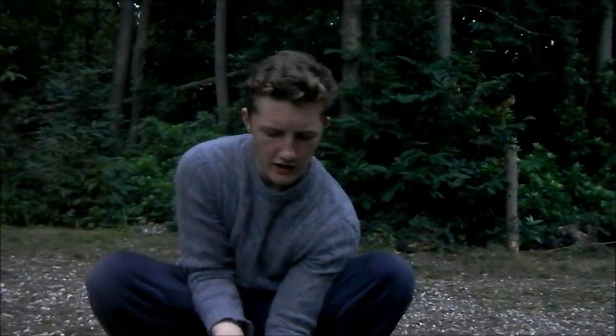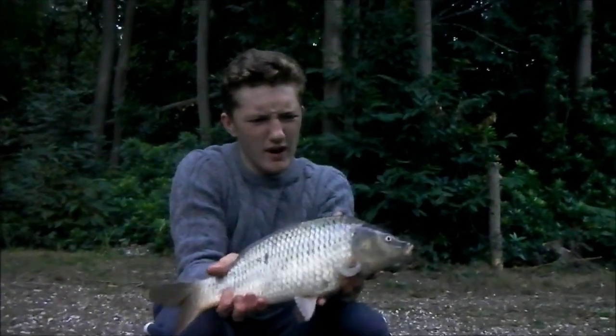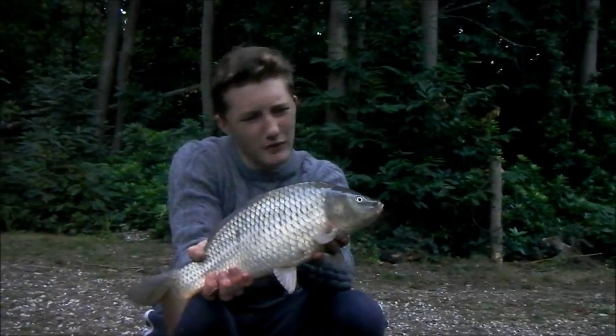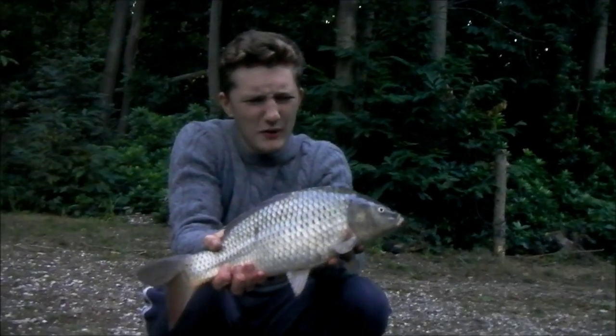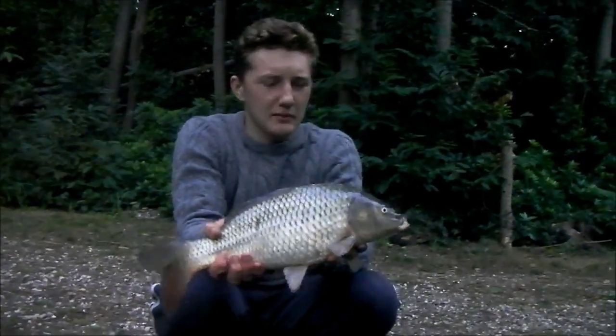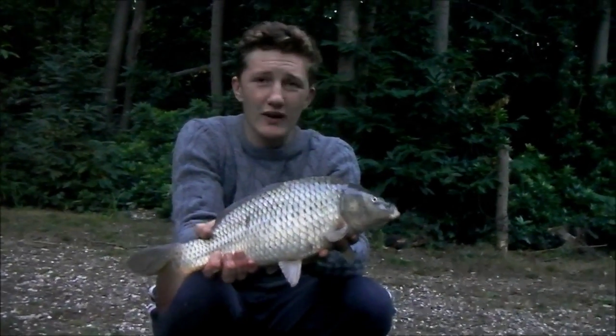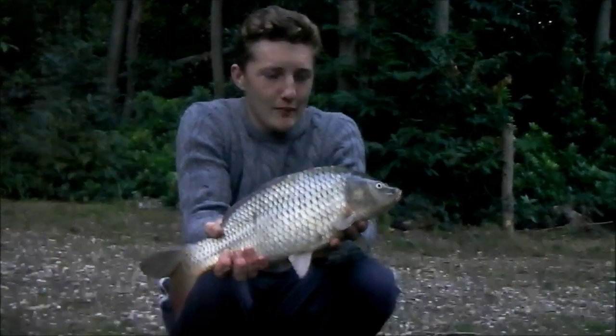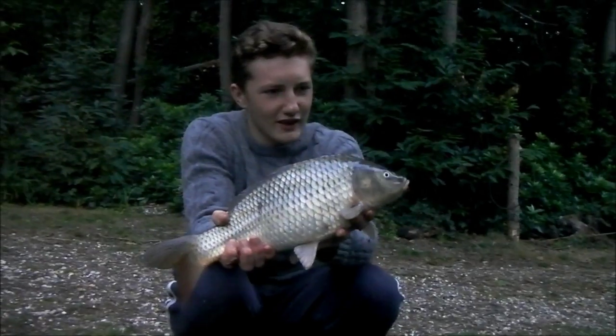Fish number two - haven't got it on the scales yet but it might go double and beat the lake record we've got so far. Feels chunky, a little common. Left-hand rod again on pop-up corn, pretty simple. I missed the run again - that's five out of six runs I've missed. Professional carp angling all round! Let's get it back.